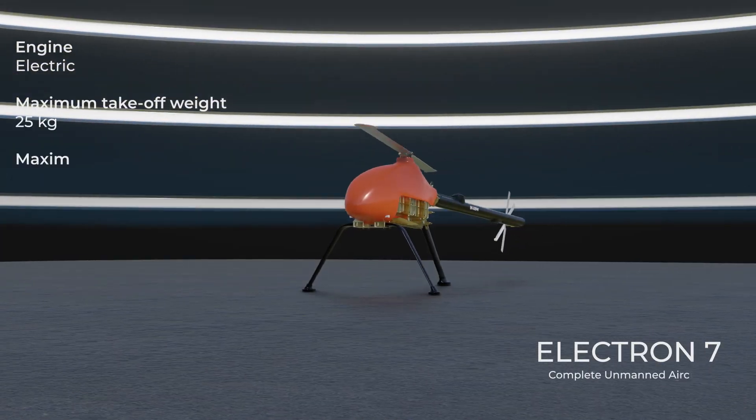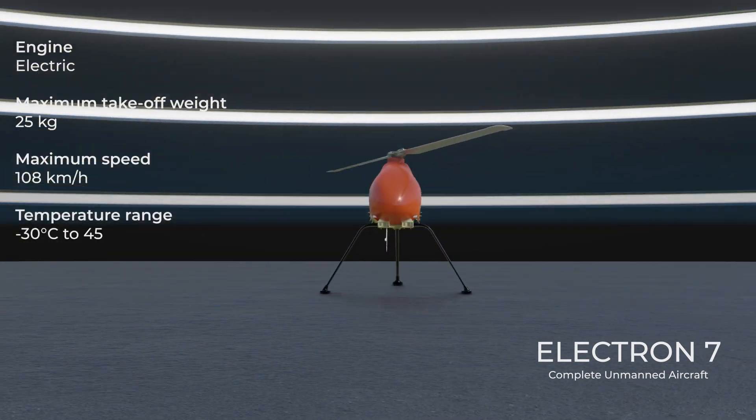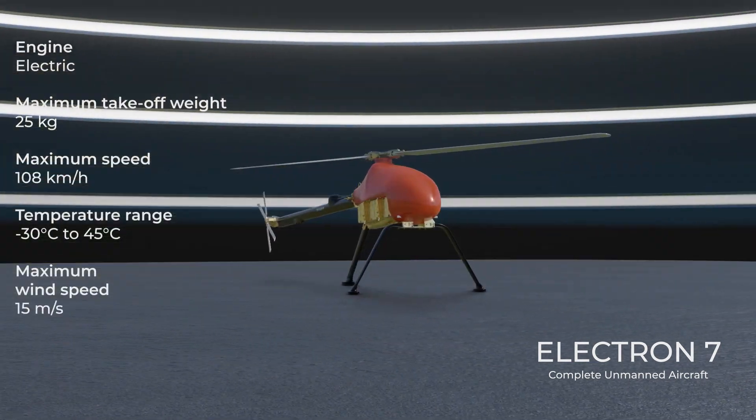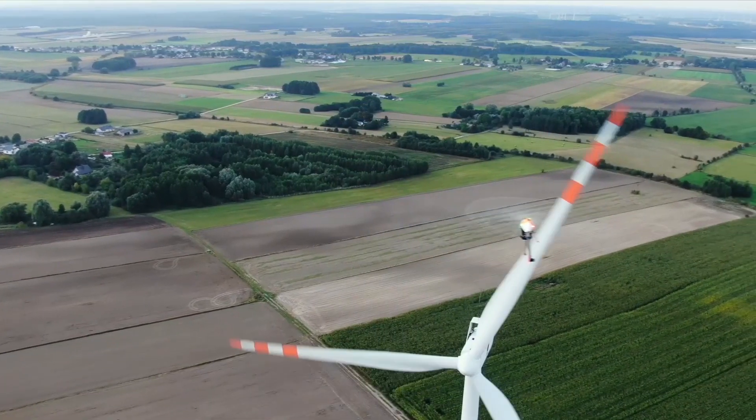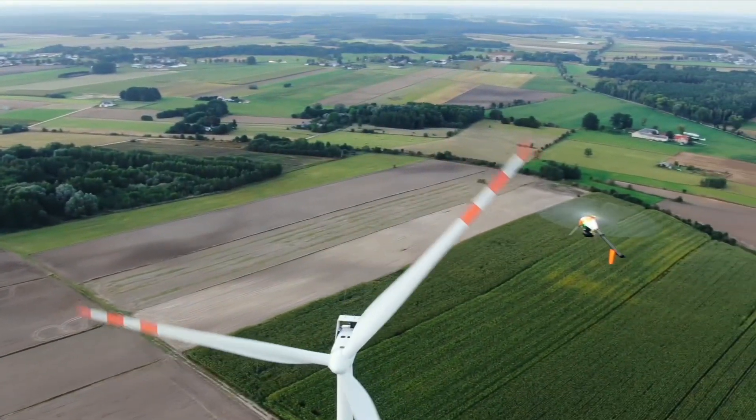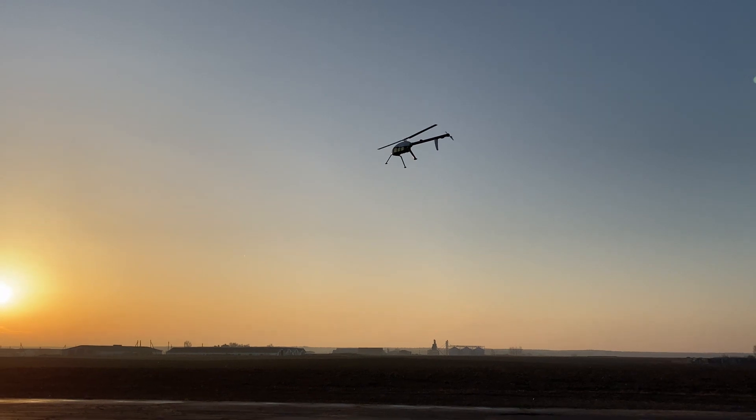UVR designs and develops a new kind of civil-use transport aircraft: fully autonomous helicopter drones. They outclass the competition with their manned counterparts in terms of safety, functionality and reliability.